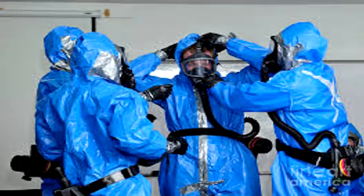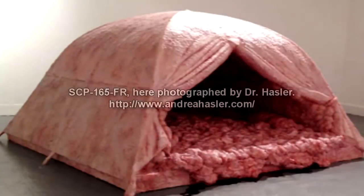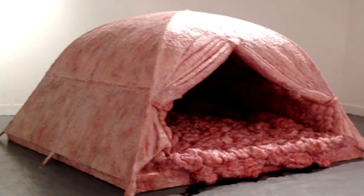One of them will monitor SCP-165-FR and report any suspicious movements. SCP-165-FR is an organism mainly composed of flesh resembling a human-made tent. The object doesn't possess epidermis and consists of 22% animal flesh, 52% human flesh, 23% muscles and tendons, and 3% unknown biological materials.